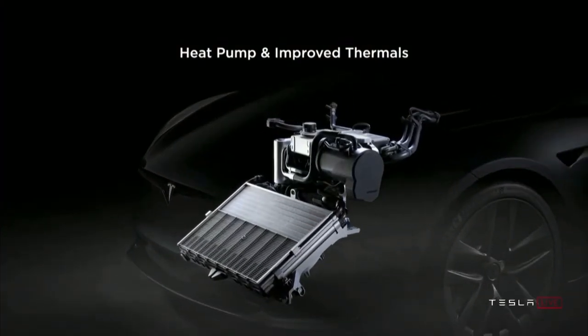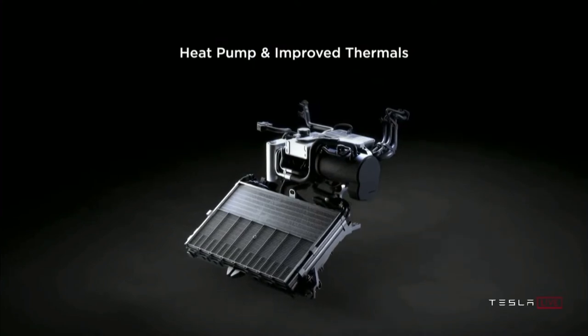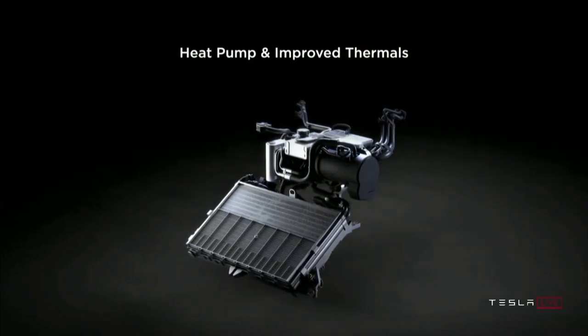The Tesla Model S Plaid will have the lowest drag coefficient of any car ever made at 0.208. It will come equipped with the latest heat pump, which will improve the range in cold weather by over 30%, and it will require 50% less energy for cabin heating, which again will help the car with its range in colder climates. Elon says that the radiator is twice as big, which will help cooling the car for better performance at the track.